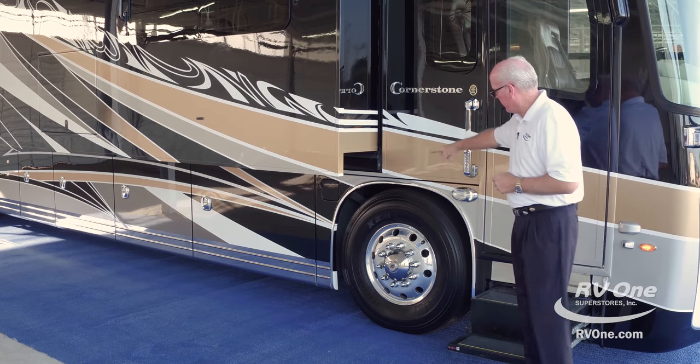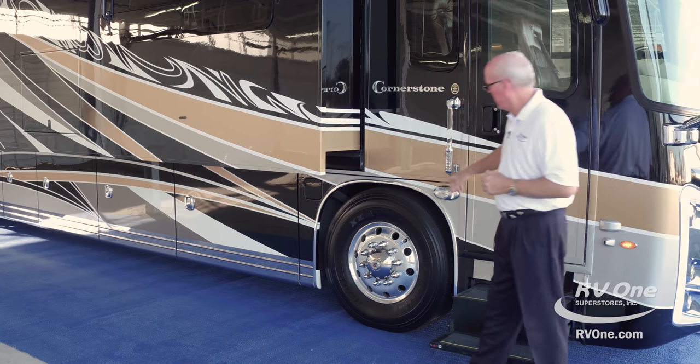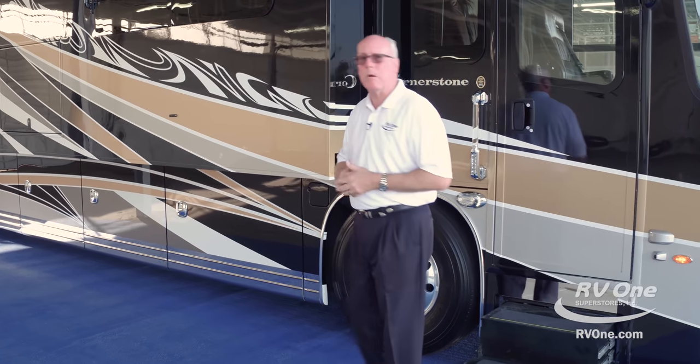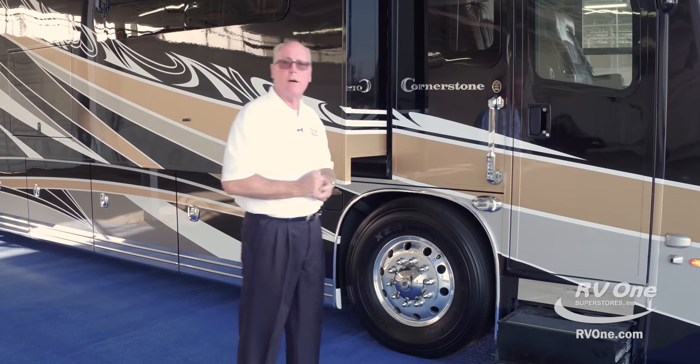It also has disc brakes all the way around. The 265 tires are gigantic — nobody on the market goes any bigger than that. That is the biggest they offer.